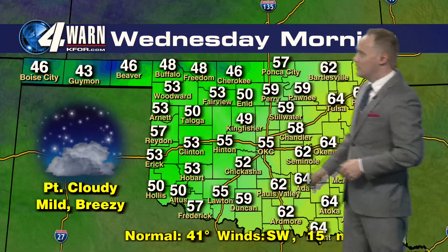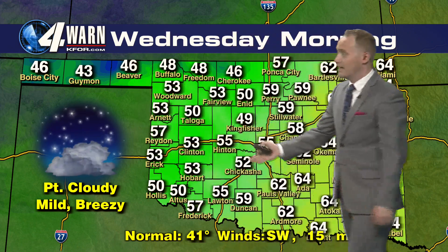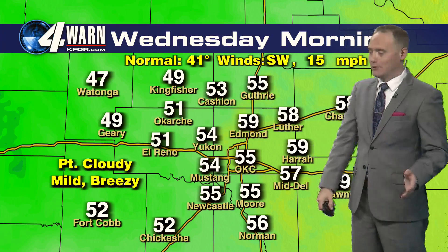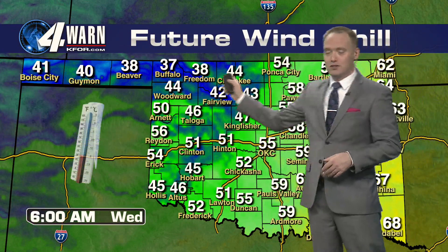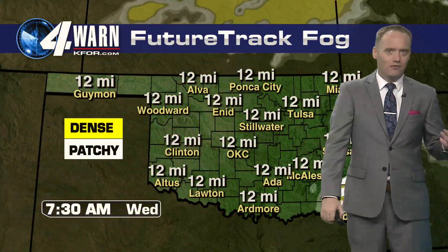As we head into tonight, overnight lows will be in the 40s across northwestern Oklahoma and the Panhandle. For the rest of the state, we'll be in the 50s and 60s — very mild weather tonight with light winds. 55 tonight is the overnight low for Oklahoma City. We will see wind chills dipping into the 30s for some parts of northwestern Oklahoma, but overall wind chills won't be much of a factor tonight.